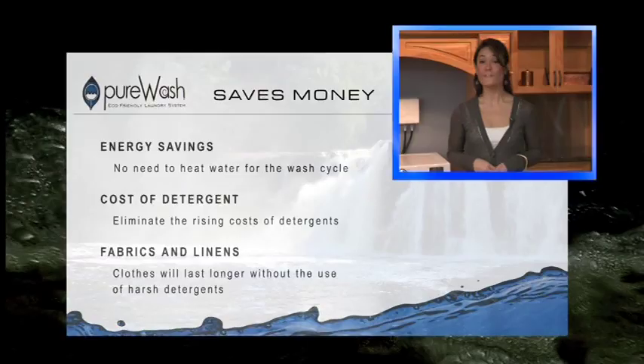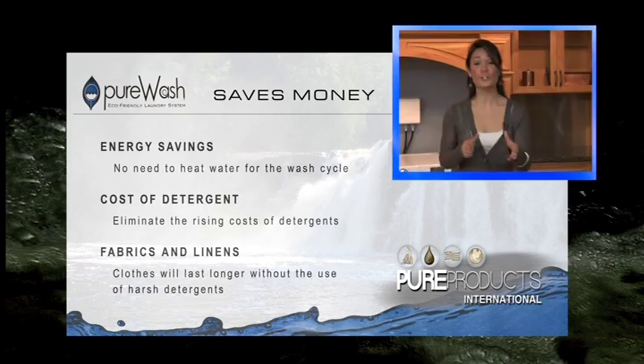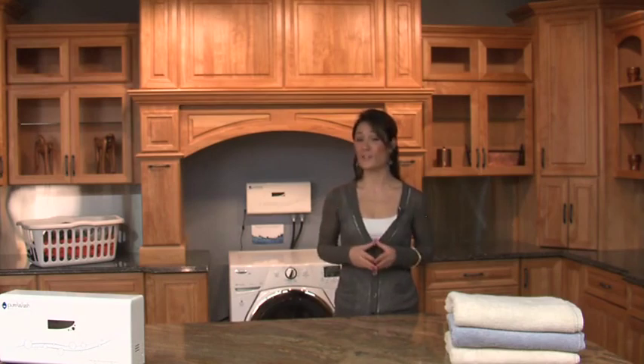Let's look at the benefits of Pure Wash. The Pure Wash system will save you money in three areas. The first is energy savings — you will save so much money by not having to heat up hot water for your wash cycle. The second is in the cost of detergent; if you choose to do so, you will eliminate the rising cost of detergent. And the third is actually in your fabrics and linens — your clothes will last longer without the use of harsh chemicals. In a typical family of four, the average Pure Wash user saves anywhere from $300 to $600 per year, depending on the cost of energy and detergent in their area. The Pure Wash system is a solid-state device that uses the same amount of energy as a 20-watt light bulb, and there are no parts to replace. As you can see, the savings far outweigh the cost of ownership, with a significant return on your investment.